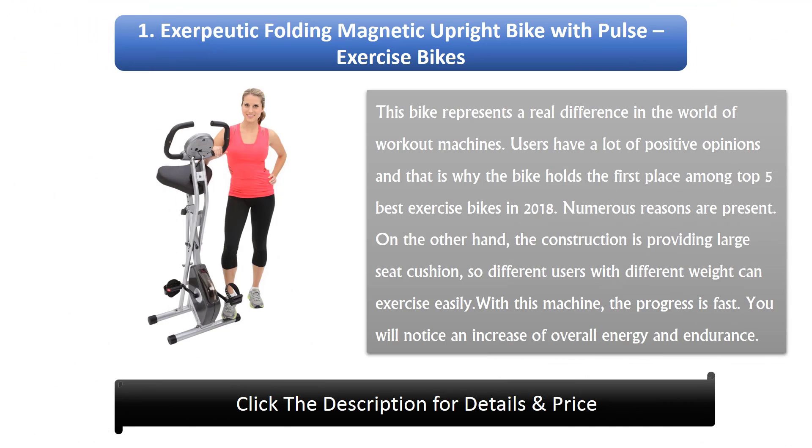Number 1: Exerpautic Folding Magnetic Upright Bike with Pulse. This bike represents a real difference in the world of workout machines. Users have a lot of positive opinions, and that is why the bike holds the first place among the top 5 best exercise bikes in 2018. The construction provides a large seat cushion, so users of different weights can exercise easily. With this machine, progress is fast — you will notice an increase in overall energy and endurance.